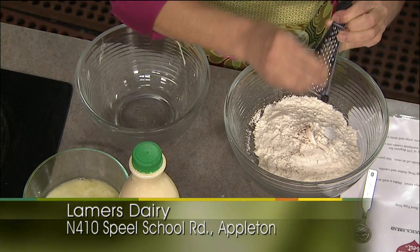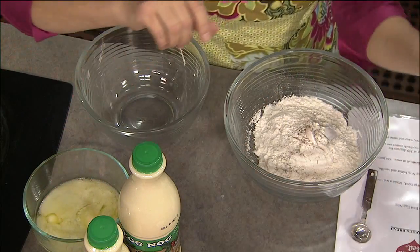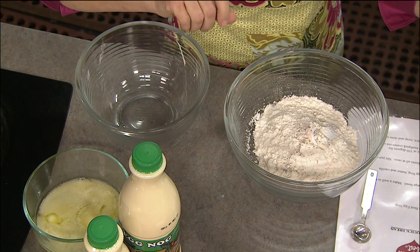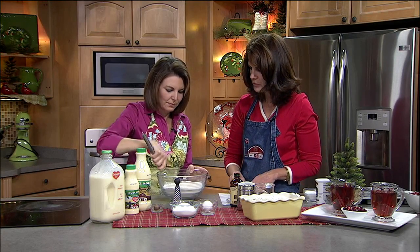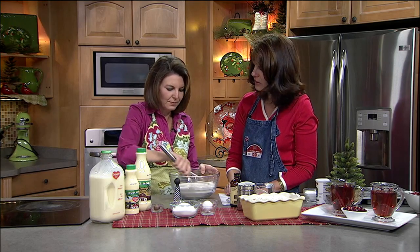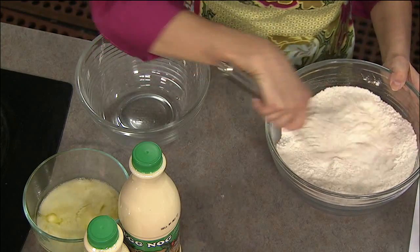So we have nutmeg, flour, and baking powder. Then just a pinch of salt — make sure we don't mix up the salt and the sugar! We can just whisk that a little bit to fluff it up, almost like re-sifting it. Then for the wet ingredients — and actually the sugar goes in with the dry. That was a cup of sugar, so we add that in and whisk it together.